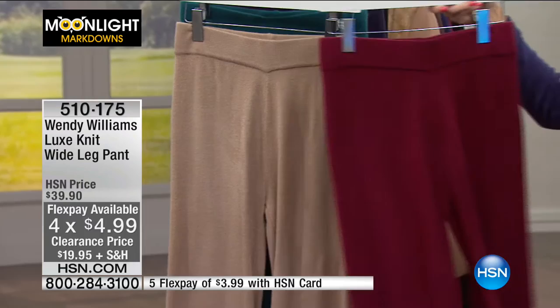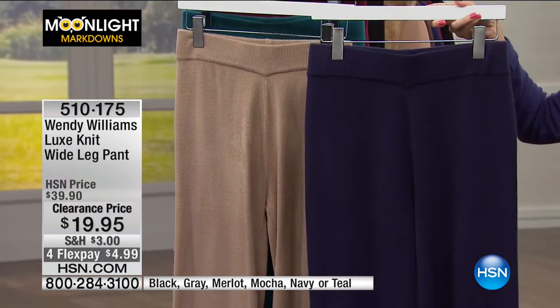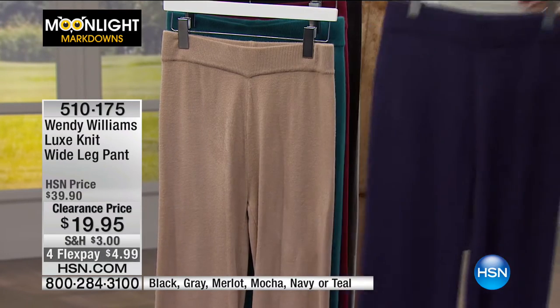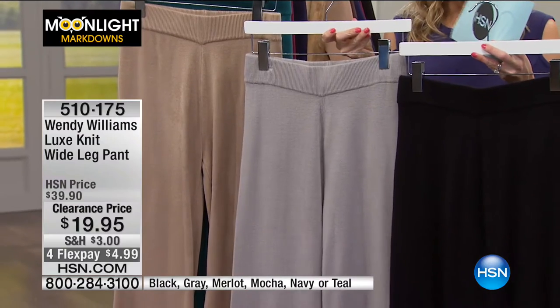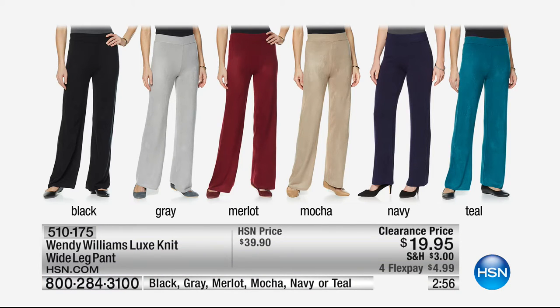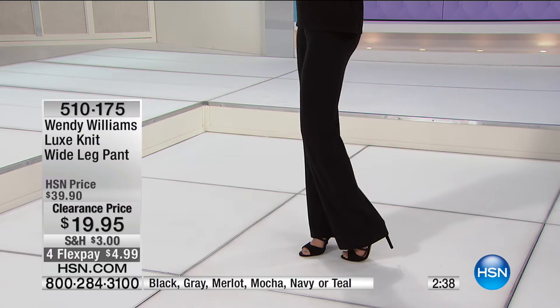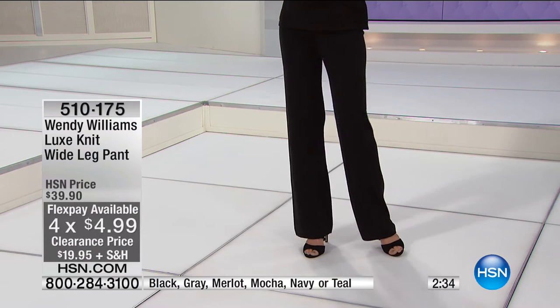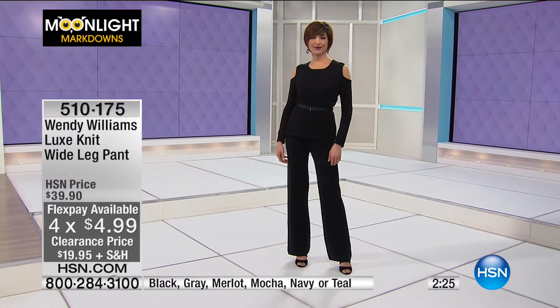Then we have it in a nice, rich, deep wine tone. Then we have it in navy — great if you're looking for an alternative to denim, and this is also my most limited. Then we have it in black and gray. So your three neutrals are mocha, gray, and black. It's extremely soft. It has a beautiful elasticized waistband with no drawstring, no pockets, totally flat front — no bulk. This is a wide leg pant, great for flip-flops, boots, or heels. Wendy likes athleisure wear that you can dress up and dress down.